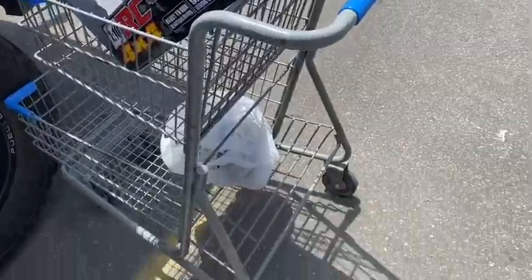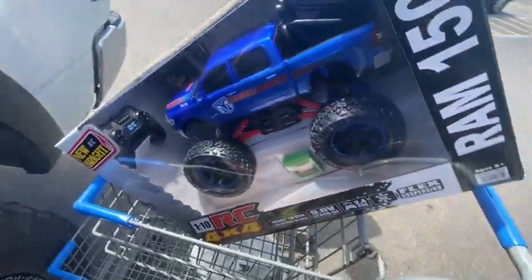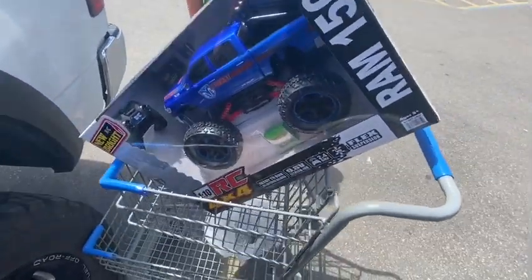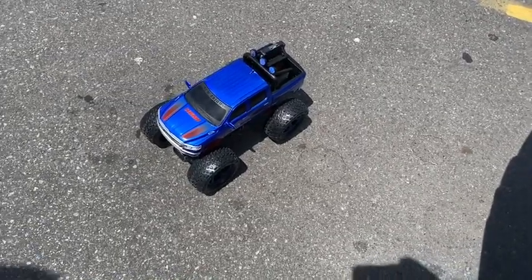Alrighty guys, one Walmart trip later, we have Connor's boat down there and then my truck up here. We're gonna either load it up into the truck or just drive around out here for a second. It looks pretty good. We got it out real quick and we are rolling.